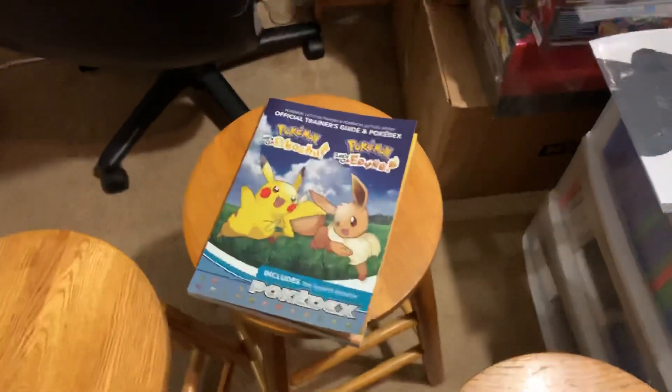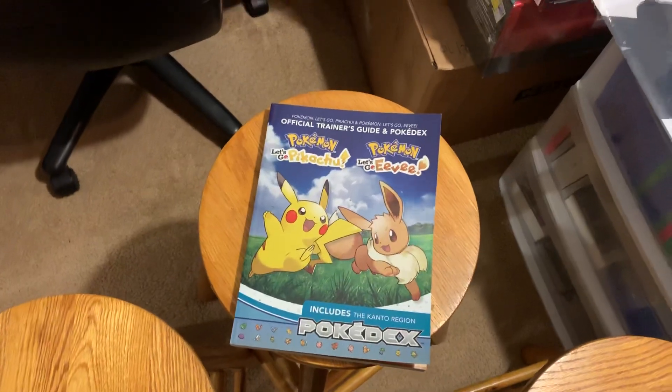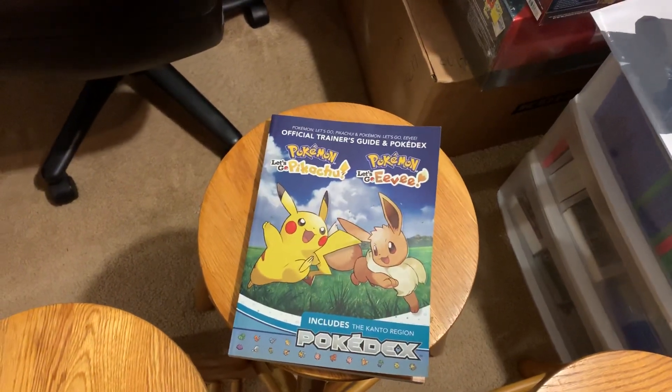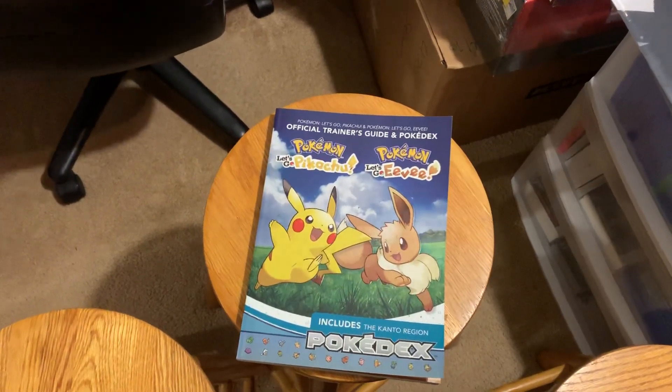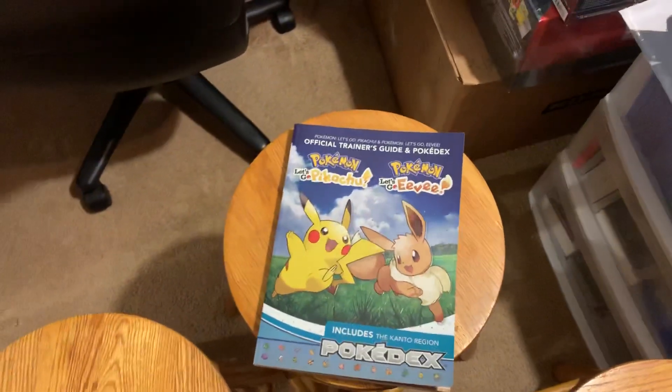What is up? Welcome to Unboxings and Recent Pickups. Today we're going to take a quick look at the Pokemon Let's Go Pikachu and Eevee Pokedex book — basically the strategy guide, or basically the Pokedex as they call it.